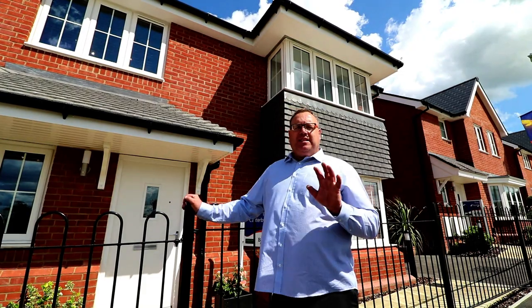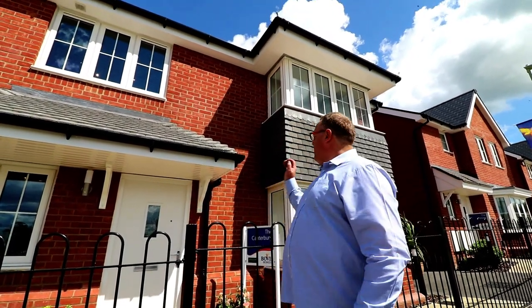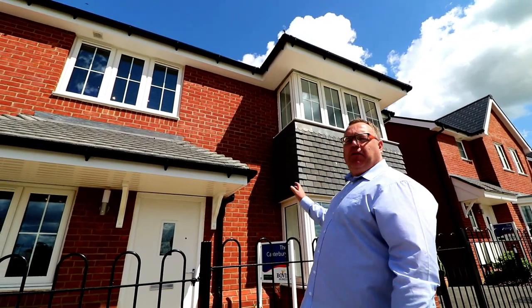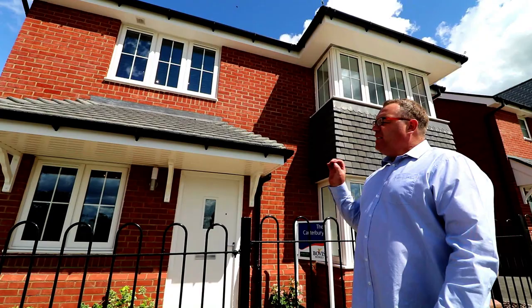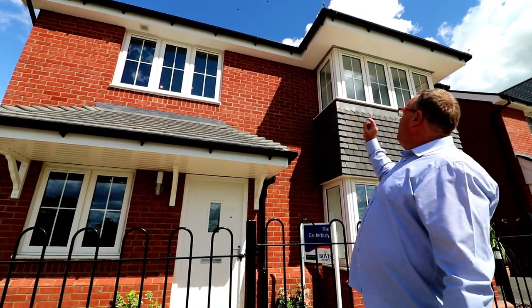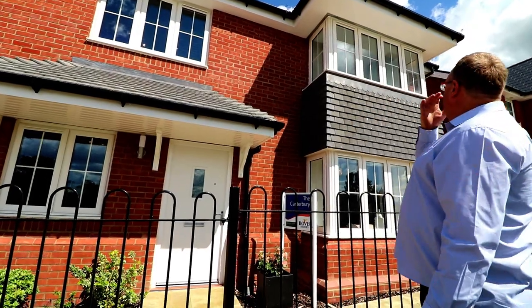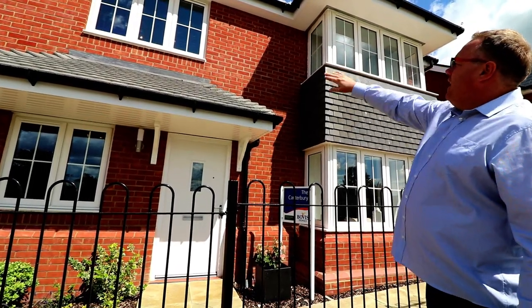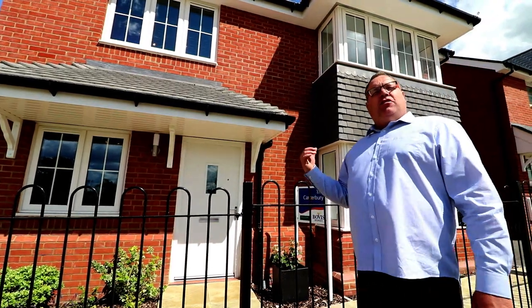It's Stephen Emmer here from Show Homes Online and today we're at Borley Park by Bovis Homes, and we're here to see this house type. This is the lovely four bedroom Canterbury. The Canterbury is a fantastic quintessential Bovis house and you can see all the detail on that lovely tile-hung elevation and the detail on the brickwork. It really is a handsome looking house. Let's go and take a look around.